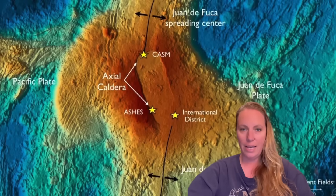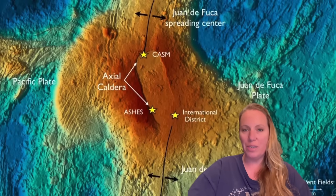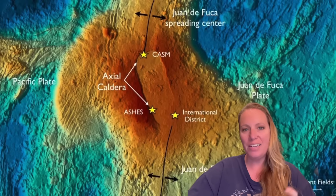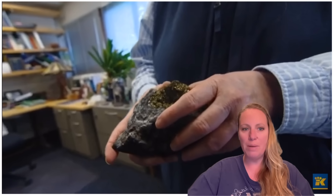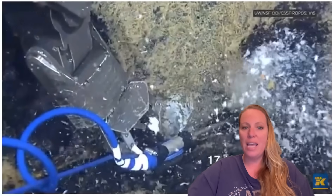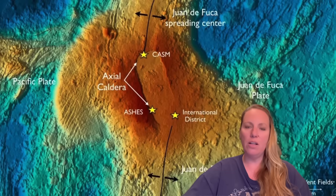This system includes 20 seafloor instruments deployed around the volcano. They collect data on seismic activity, seafloor deformation, the chemistry of the vents coming out, and ocean conditions. Here's a super interesting fact about Axial Seamount: do you know that there's real gold being formed at the bottom of the ocean? You heard that right.